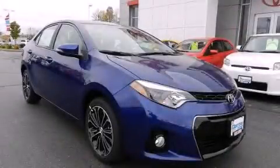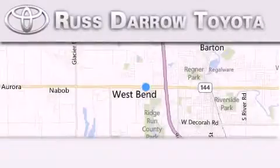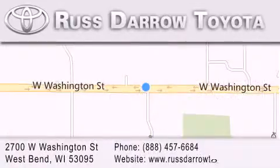Call or visit us right now and arrange your test drive today. Toyota of West Bend is located at 2700 West Washington Street in West Bend. Our goal is to exceed all of your expectations to ensure that you'll return for future visits.